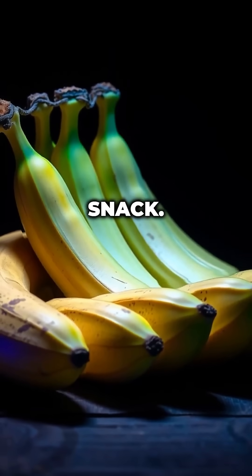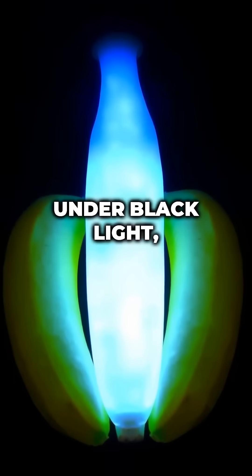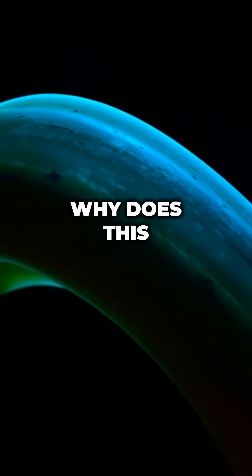Bananas are more than just a tasty snack. They have a fascinating secret. Under black light, they glow with a bright blue hue. Why does this happen?